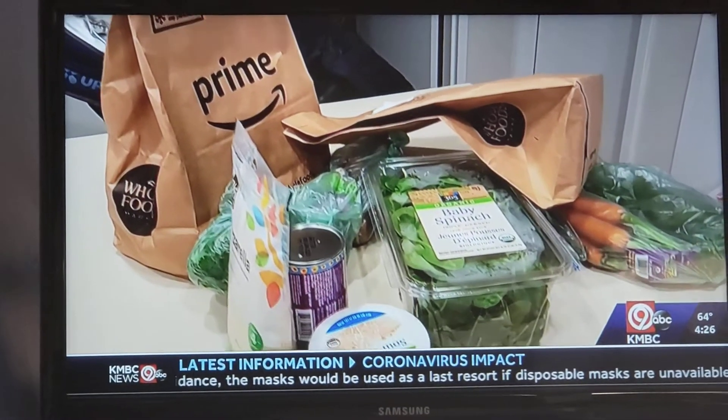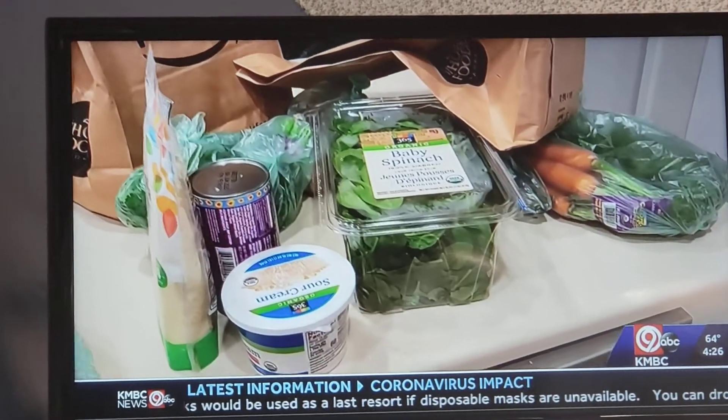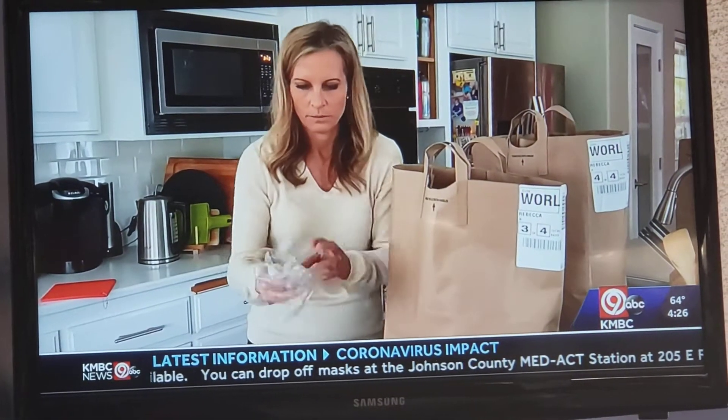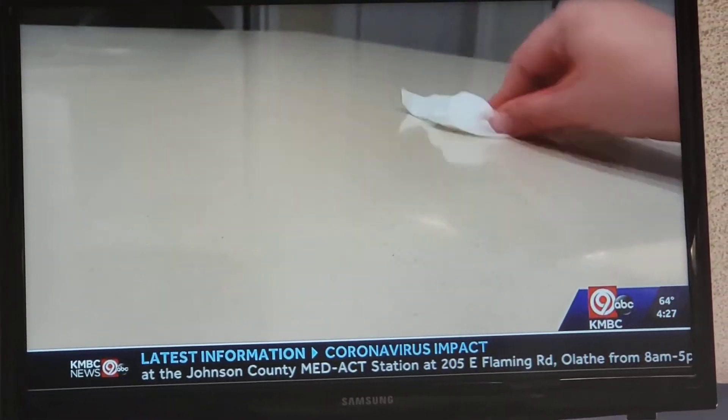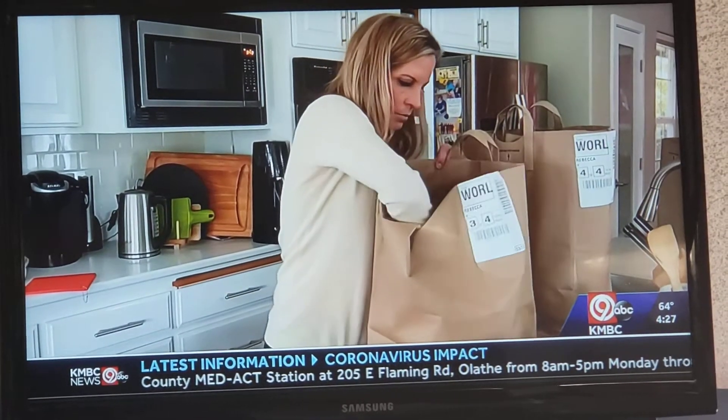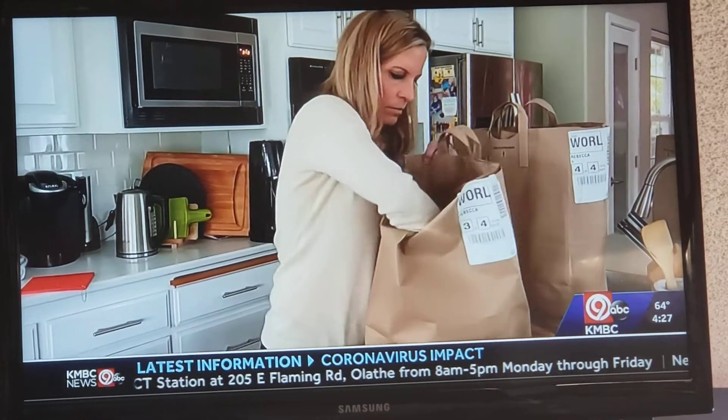Once you get your groceries home, some special handling instructions. Right now we don't have any clear data that the virus is living on packages for a prolonged period of time. But experts say throw the bags in your recycling bin, wipe the counter, and wash your hands to be safe. Adjusting to our new domestic reality, one grocery bag at a time.